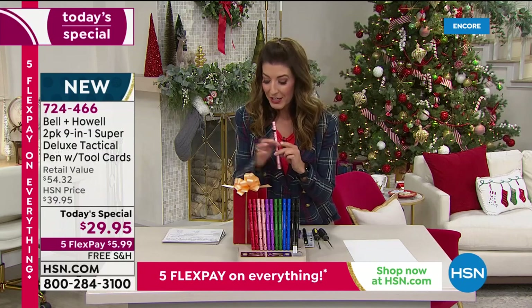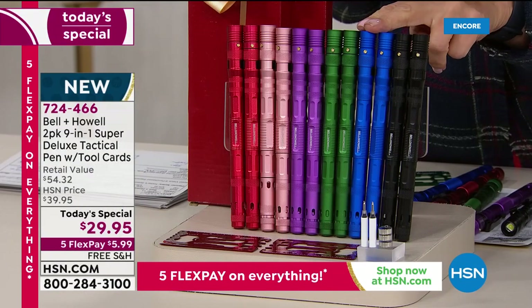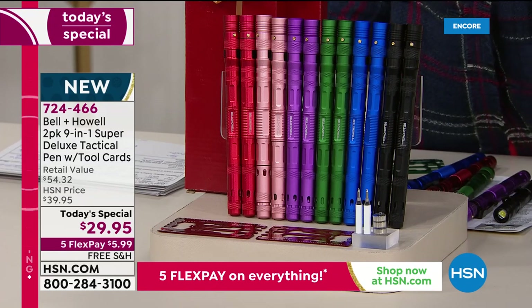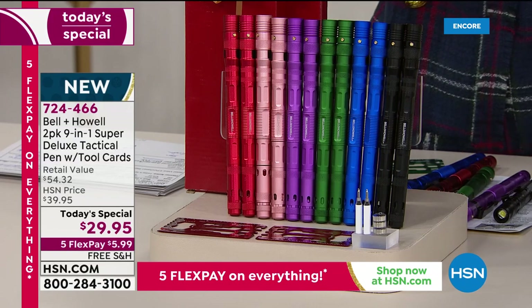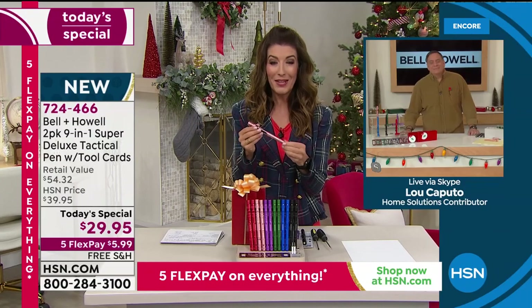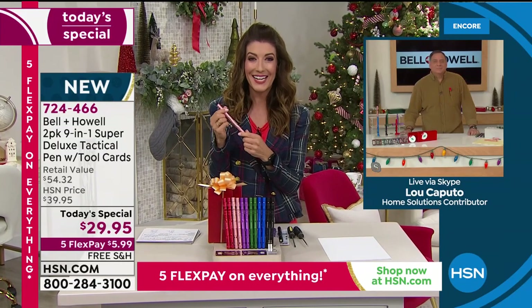All you do is pick your colors — you're getting two, each individually gift-boxed. You can pick two black, two blue, green, purple, rose, or red gold. More than 4,000 are already gone — they're very popular. Item number is 724-466. I'm impressed, but let's hear from Lou Caputo. A wonderful company like Bell & Howell — they've really outdone themselves with our first-ever tack pen here at HSN.